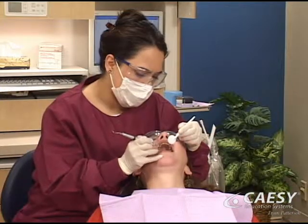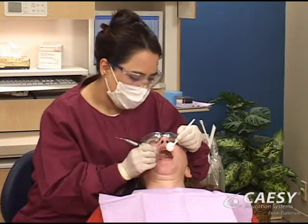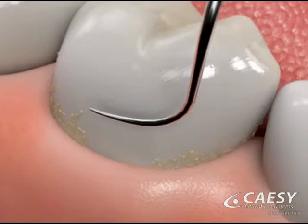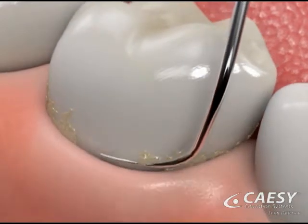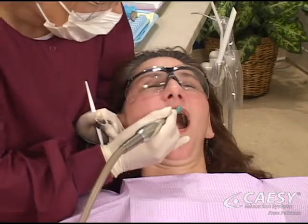The check-up also includes cleaning your teeth. This enables us to clearly see the condition of your teeth and gums, and it removes the plaque, tartar, and bacteria that cause tooth decay and gum disease. If needed, we may polish your teeth to smooth their surfaces and remove stains.